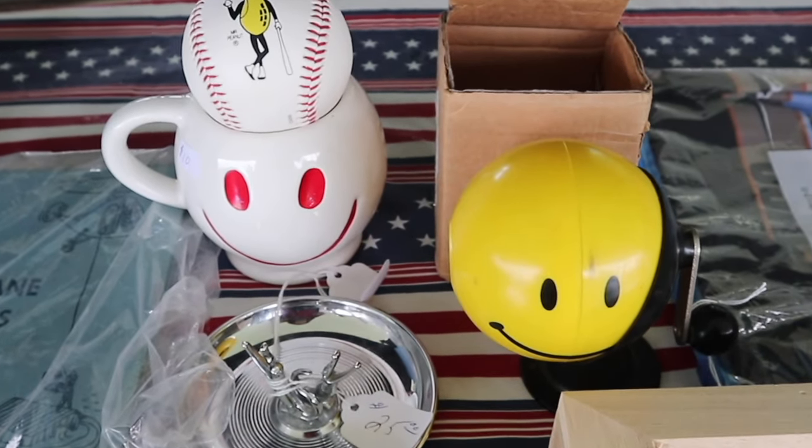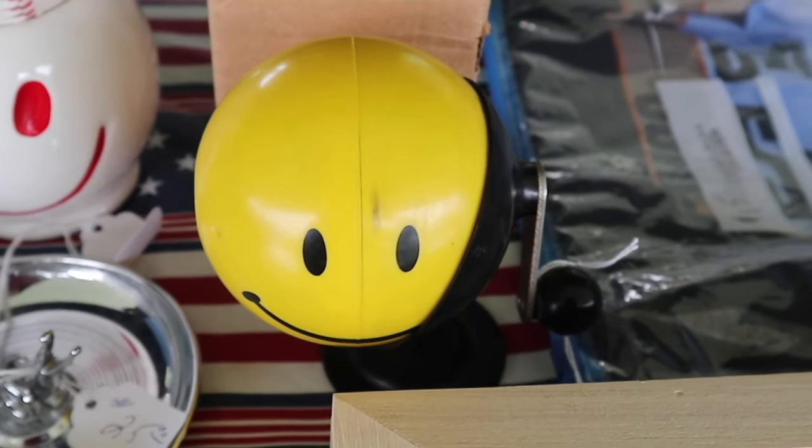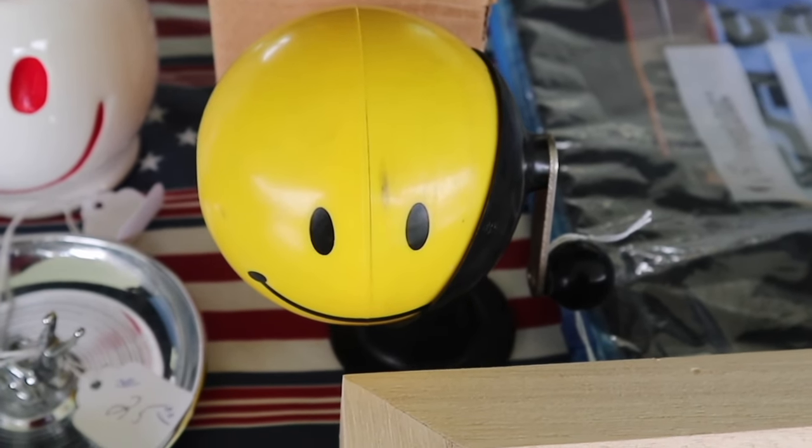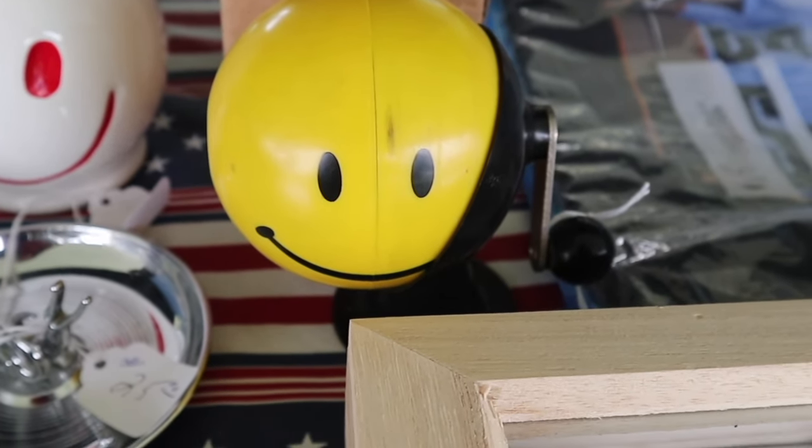There's a new happy face for me. The one on the left is the McCoy mug, but the one on the right is a pencil sharpener. If they are asking $25, it's a neat design for a smiley face collector — that would be a fair price.